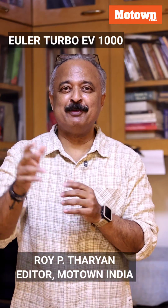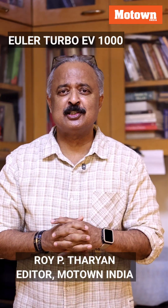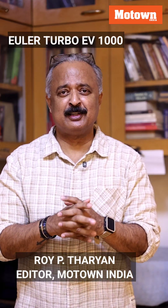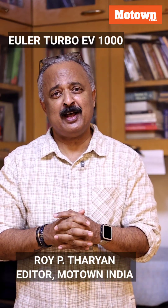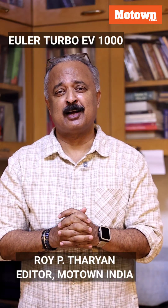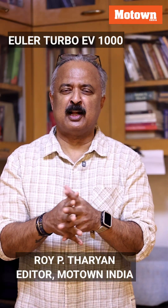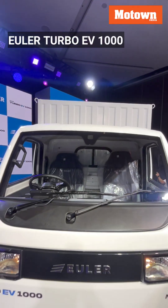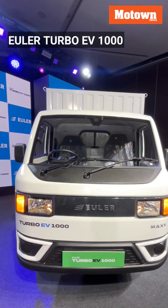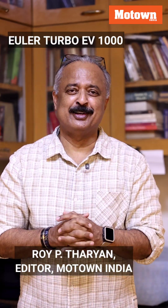Today we are not talking about Euler the mathematician, but we are going to talk about Euler Motors, which has just launched a one-ton electric vehicle — a four-wheeler targeted for the cargo segment. This company has been in the electric vehicle business for the last few years and is doing pretty well. My name is Roy P. Tharyan and this is the Motandia Show.